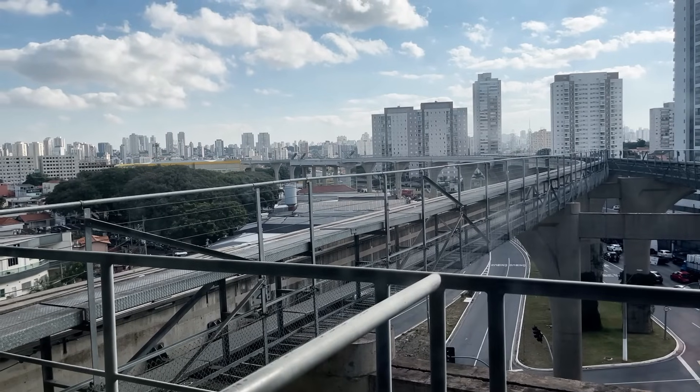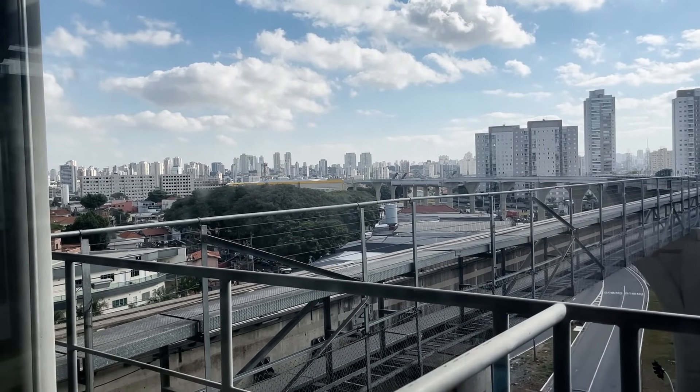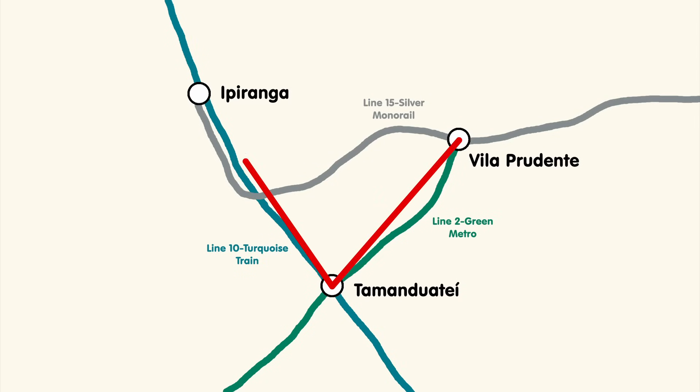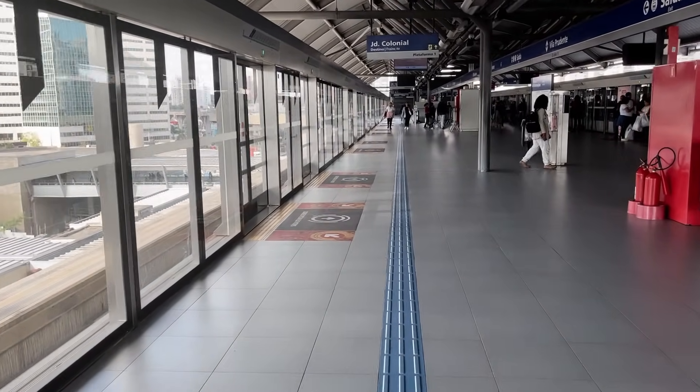From the platforms at Vila Prudente, you can see the curved tracks that are being extended to Ipiranga Station for an interchange with Line 10 Turquoise. Looking at the bigger picture, this will form a lovely, efficient triangle transfer between Lines 2, 10, and 15 — all different modes, interestingly enough. This one-stop extension should also be operational by 2027.